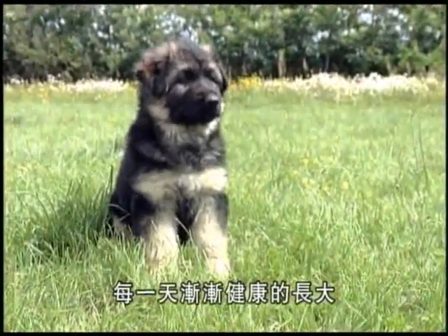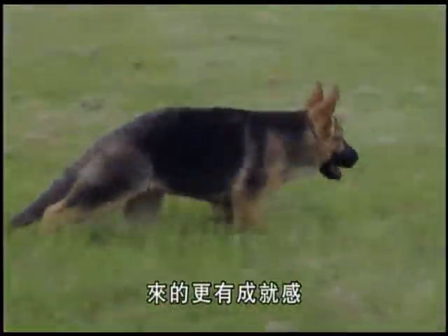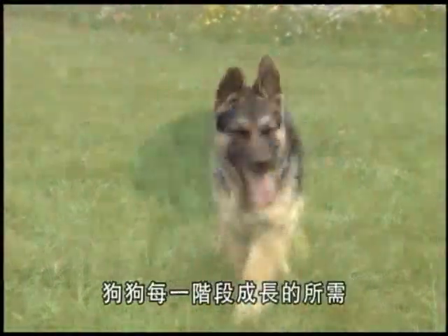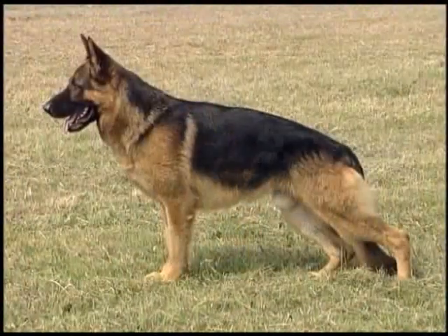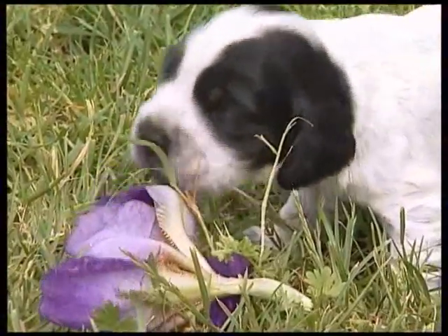There's nothing more beautiful and more satisfying than watching your puppy grow up in excellent health and seeing him increase his capacities day after day. It's vital for the master to be fully aware of the puppy's needs at the various stages in the growth process.